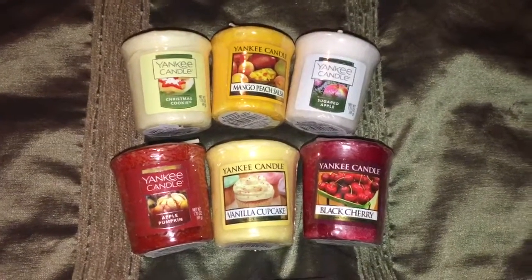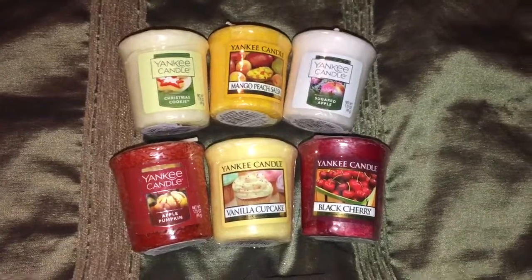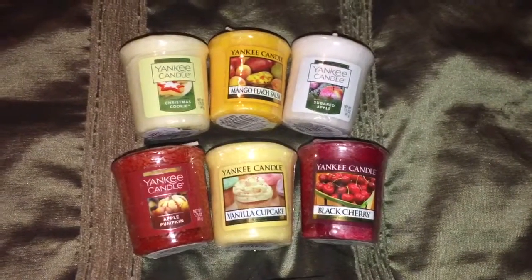Hello everyone, it's Josue Rai here and welcome back to my channel. I'm here to share with you an awesome deal that is going on at Yankee Candle.